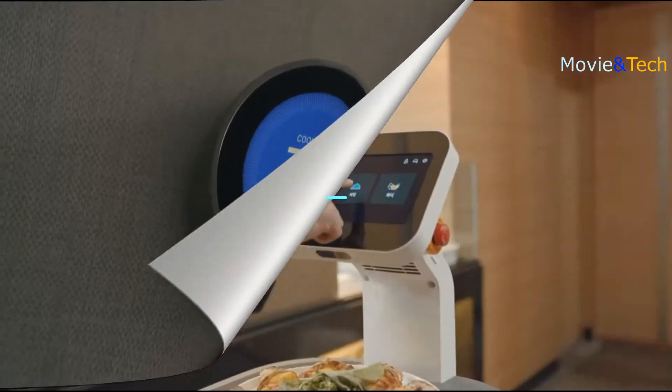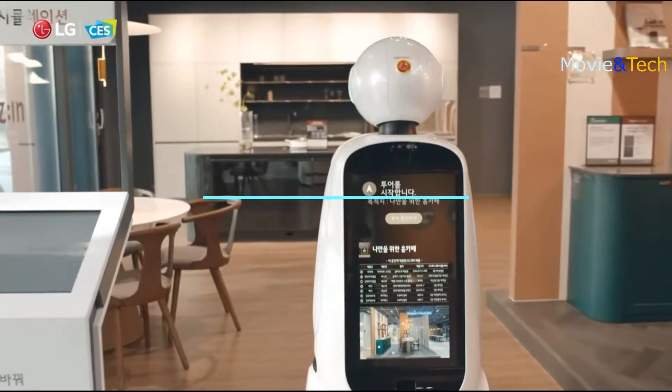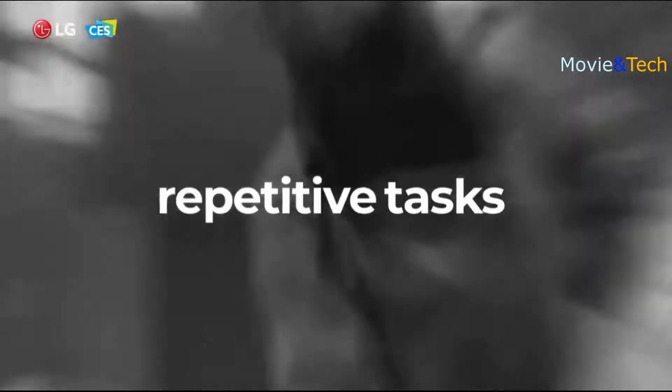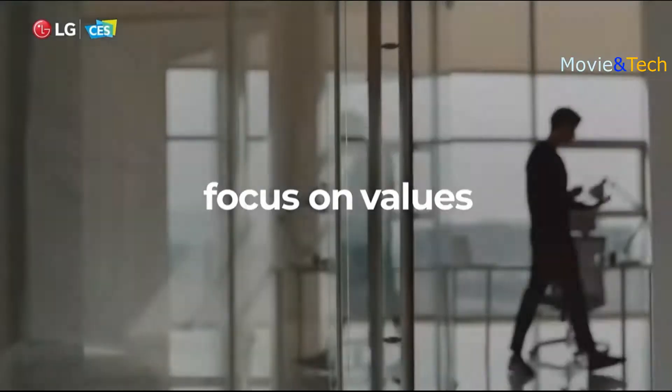It can comfortably serve a large amount of food all at once. Hey, Chloe G, this is the Round Kitchen Island. There are many dangerous, repetitive, and difficult tasks out there. Can't humans focus more on values?